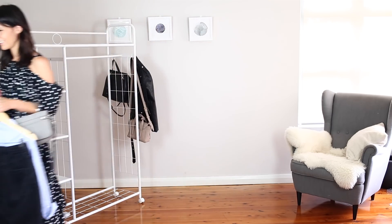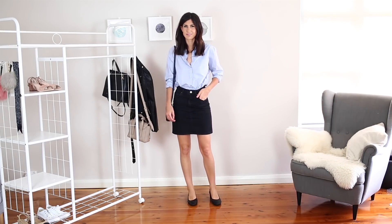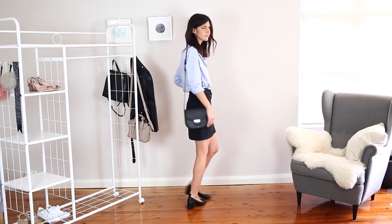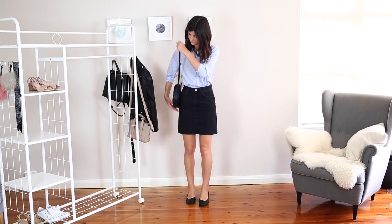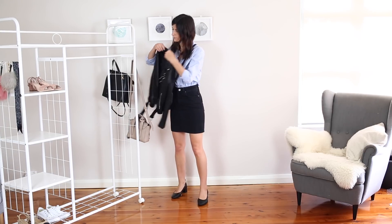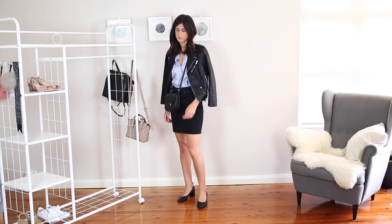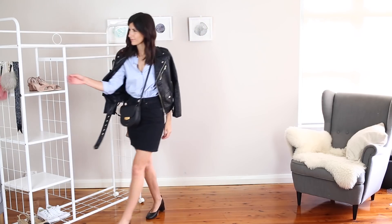Now for my final outfit I thought I'd share another look that I've worn to the office recently. I'm wearing a blue cotton shirt from Equipment tucked into a black denim skirt from ASOS. My Everlane day heels again and I've paired that with my Celine Trotter bag. I love the way that a cotton shirt like this really does help to dress up a denim skirt and make it very appropriate for the office. If it gets a little bit cool I can drape my faux leather jacket over my shoulders, but I just love this outfit and I love the little pop of color from the shirt.